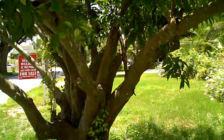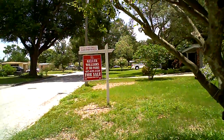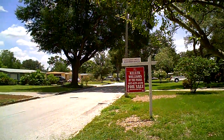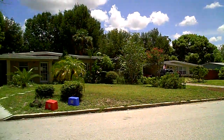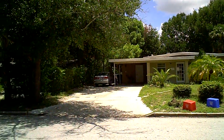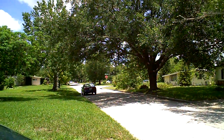This is the street scene, which is also very nice. Great neighborhood around here. It doesn't have as many of the old oaks, maybe from the storms.